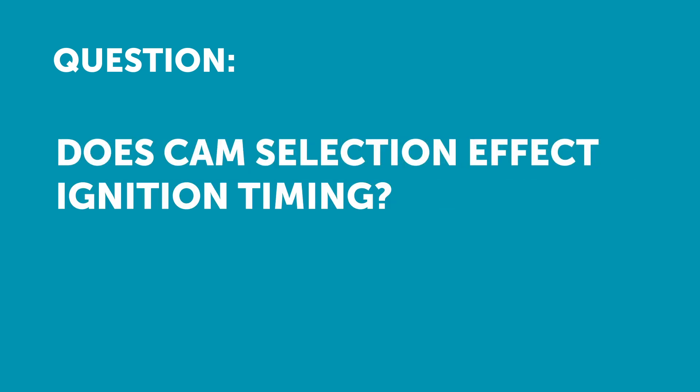Our next question comes from Justin who's asked: does cam selection affect ignition timing? A buddy of mine says that stock cams require less timing than a BTR stage 2 NA cam, which requires less timing than a stage 4 cam — talking LS stuff. This seems backwards to me.